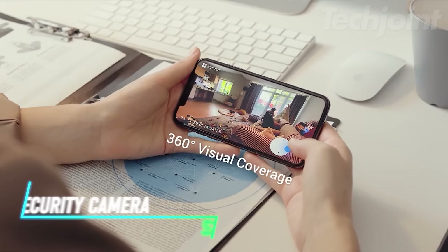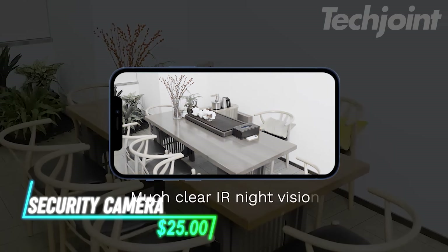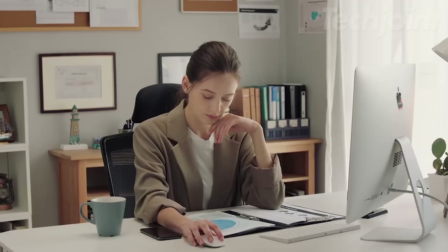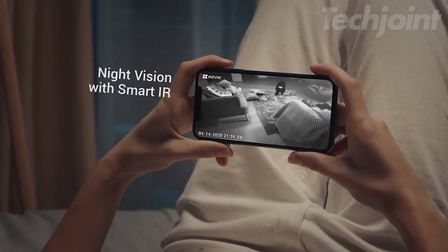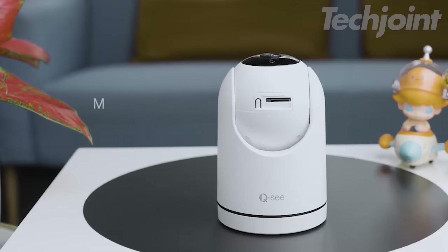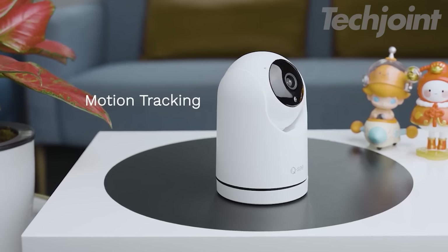Keep an eye on your home from anywhere with this security camera. It delivers sharp 1080p full HD video and allows you to pan and tilt remotely using your smartphone, giving you a complete view of your space. Receive real-time motion and sound detection alerts even at night and communicate through the camera with clear two-way audio. Securely store your videos locally on a microSD card or opt for the CASA care plan for cloud storage and advanced features.